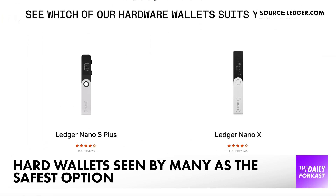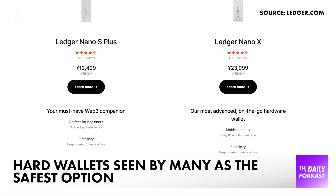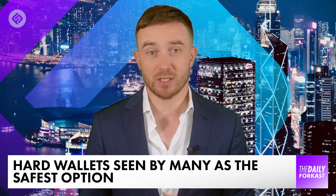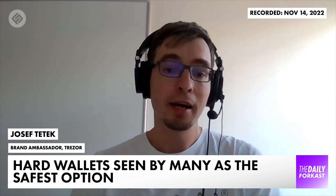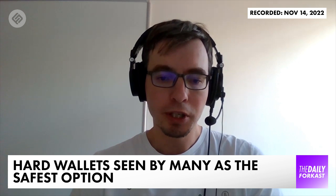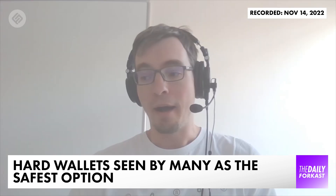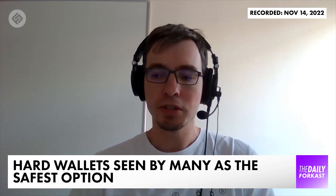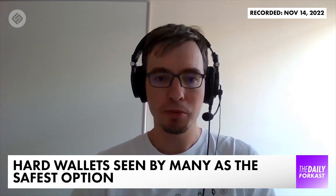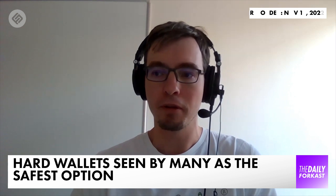Self-custody essentially involves physically storing your crypto wallet on a drive that is not connected to the internet, and that requires passcodes that are also kept offline. Joseph Tiesek from hardware wallet provider Trezor says that they offer the greatest amount of security. The hardware wallets are never connected to the internet. All the operations related to private key generation, to signing the transactions, these happen in an offline environment. These exchanges or other custodians can fall to hacks, to mismanagement, to outright theft or fraud, which is what we've basically seen with FTX.